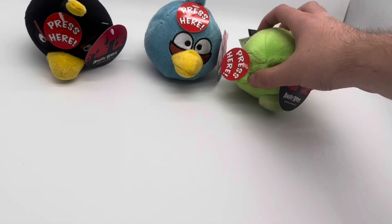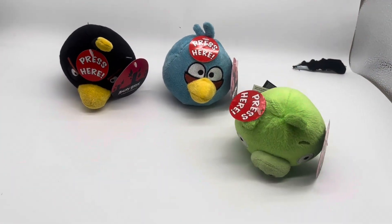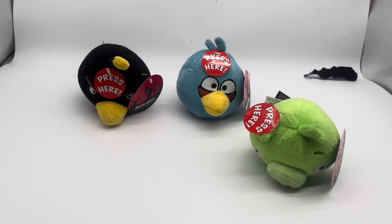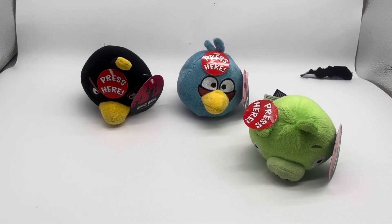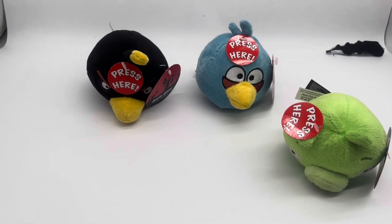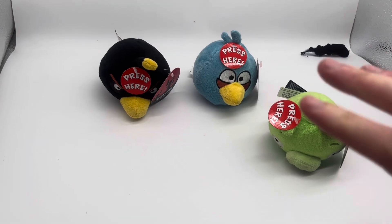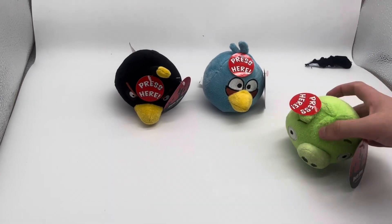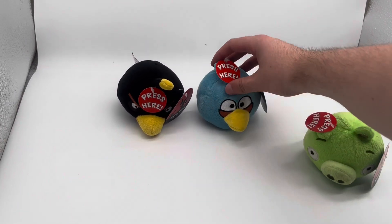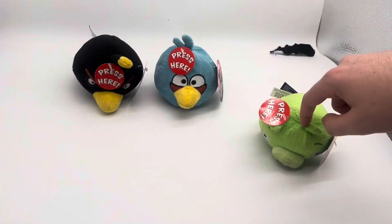Here are all three of the plushies. I'm not going to request a return because I actually think they're quite cute, but I am going to give it a four-star rating saying they are not what they were advertised as. The four-inch ones have matte fur; five-inch ones have a silkier, softer fur. I think the pig uses the same ones. This one does not talk at all, this one's sound is broken, and these two do work.